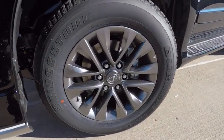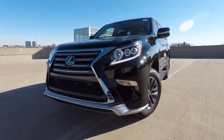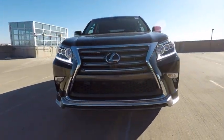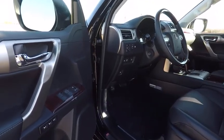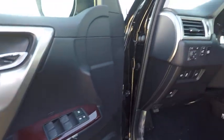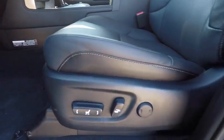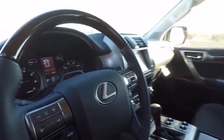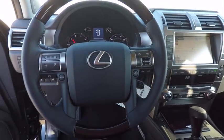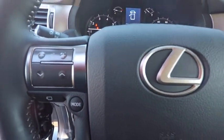This beauty is sure to make you the talk of the neighborhood. So call or drop in for a test drive today. See you soon.